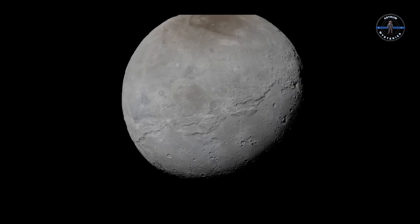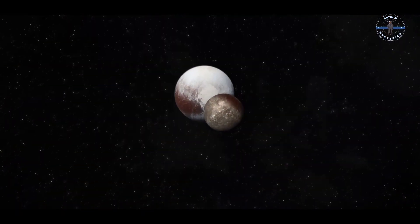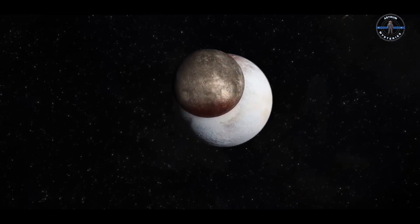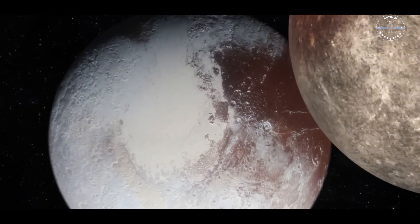Charon is unlike any other moon we know. Over half the size of Pluto, it's a frozen giant with a reddish, icy cap and craters that hint at a violent past. But what makes this discovery so thrilling? The fact that no one expected to find these chemicals out here. How could a distant moon in the frigid Kuiper Belt possibly have CO2 and hydrogen peroxide?